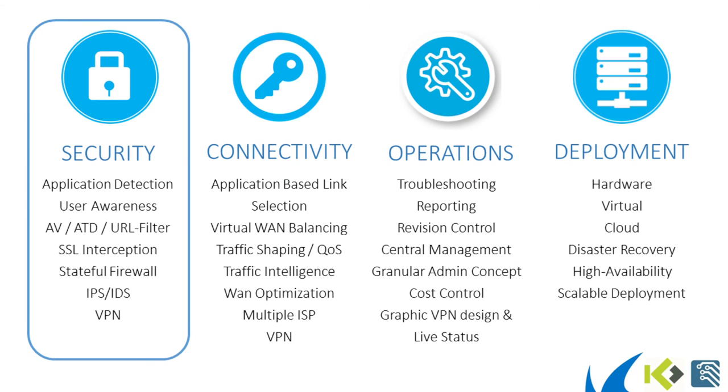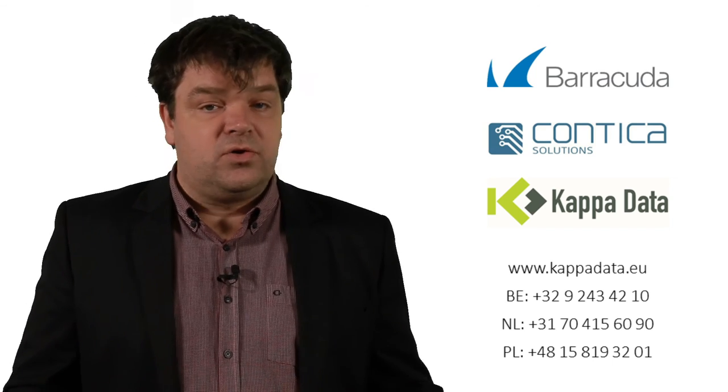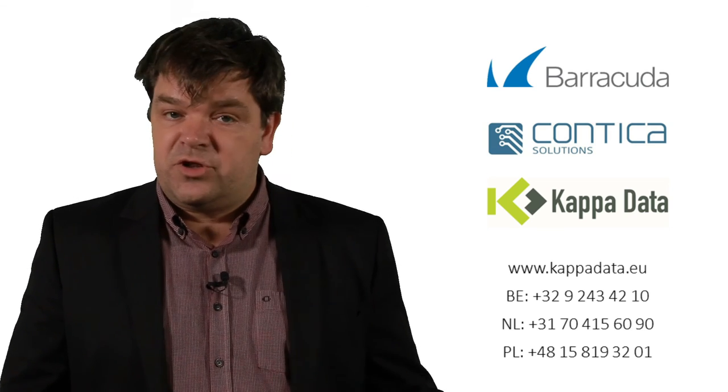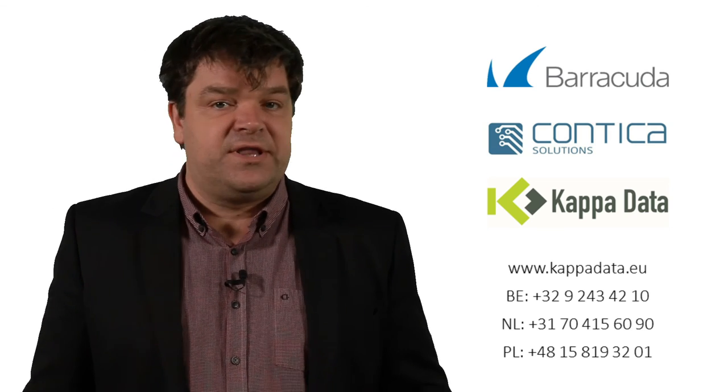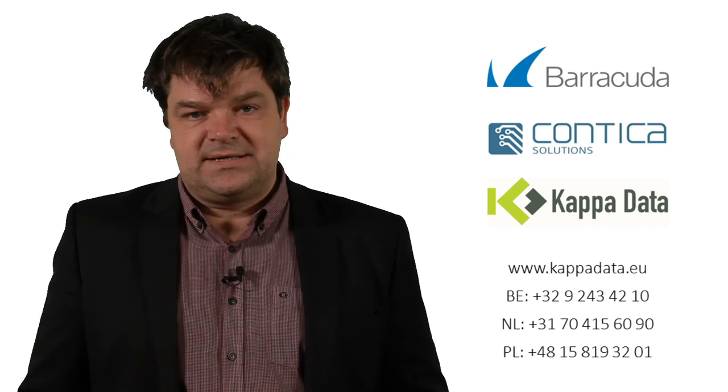For the other features of the Barracuda next-gen firewall F-Series, please check out the other videos to get a full understanding of this highly capable firewall. The best features are still yet to come. For further questions, don't hesitate to contact us or visit our website at www.kappadata.eu. Thank you and see you next time.